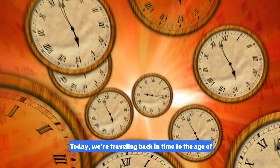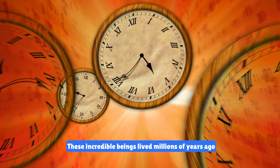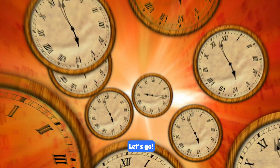Hi kids! Today we're traveling back in time to the age of dinosaurs. Get ready to meet some amazing and giant creatures that once roamed the earth. These incredible beings lived millions of years ago and their fossils help us learn about their fascinating world. Let's go!